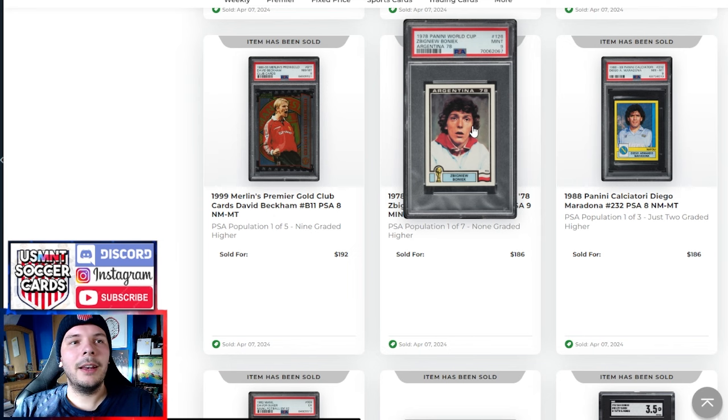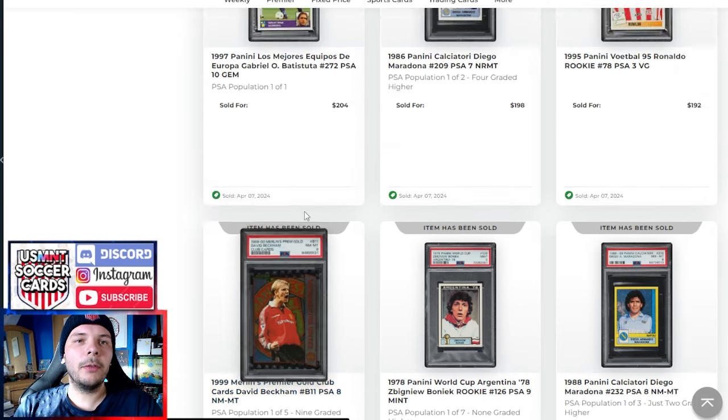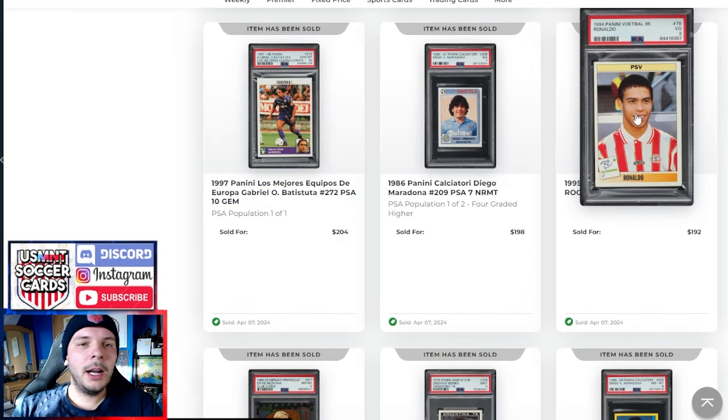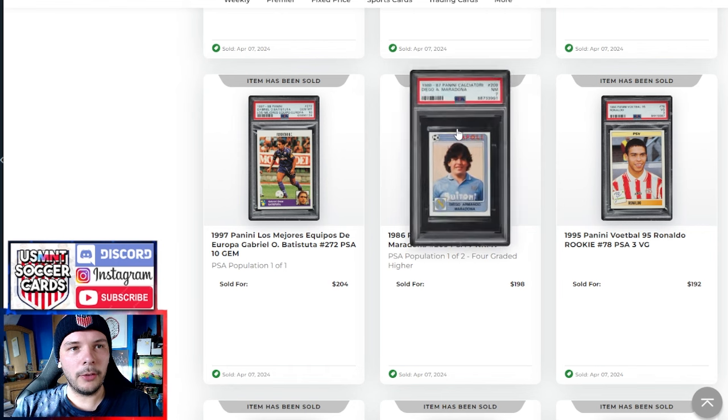We have a pretty high price here on a PSA 9 1978 Boniac — I didn't look it up prior as this row kind of passed me by. We have a Merlin's Premier Gold 99-2000 David Beckham PSA 8. I like the look of these ones — there's a Henri that looks pretty nice as well. This goes for $200, pop 105, not higher. PSA 3 R9 goes for $200 as well, which is a decent price — we'll see a higher grade go in a bit.